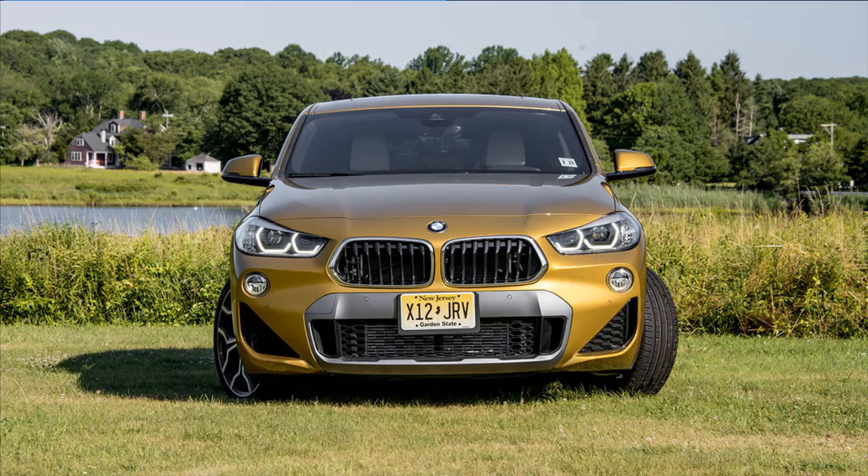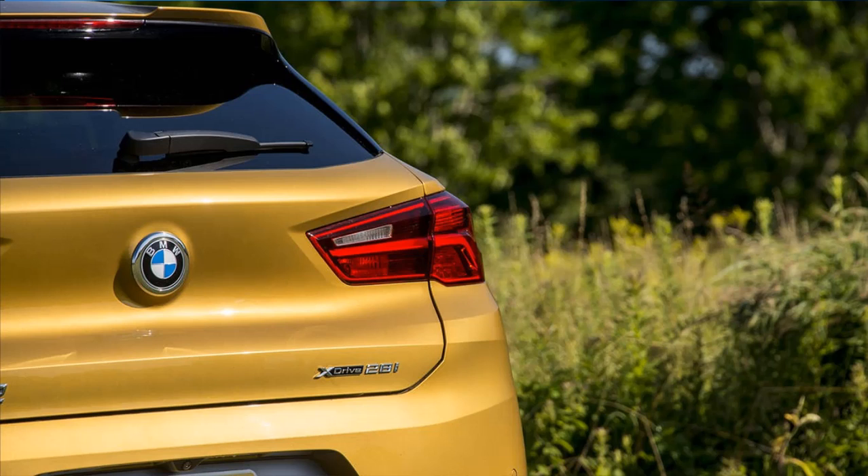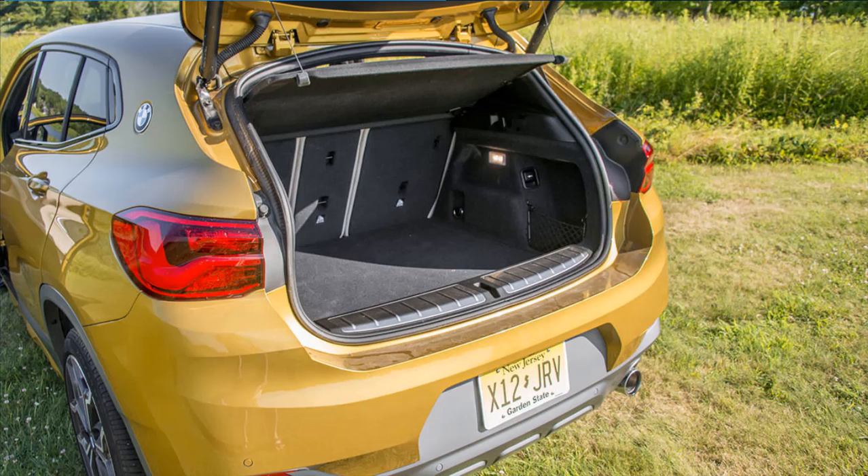If the gap between the BMW X1 and X3 has been bothering you for years, from a purely completist, alphanumeric standpoint, your prayers have been answered. BMW debuted the X2 crossover earlier in 2018, filling a gap in its lineup with a model that's smaller than the X1 but one that is much more car-like.